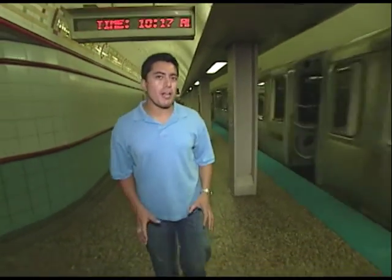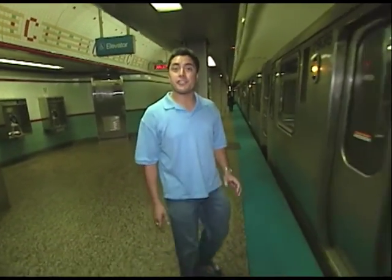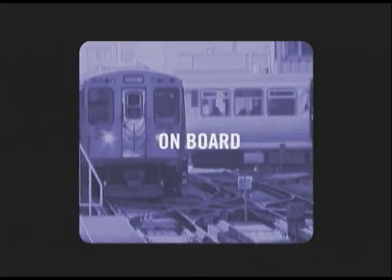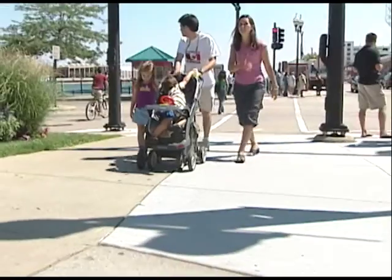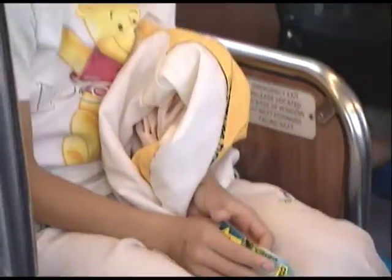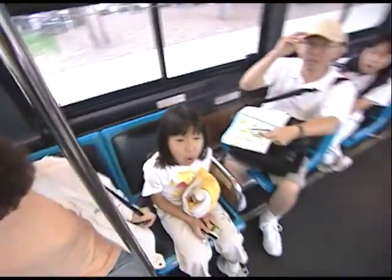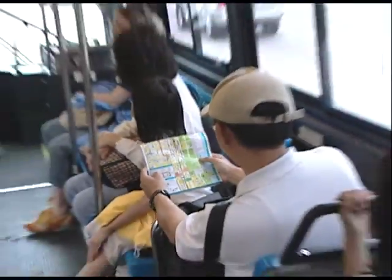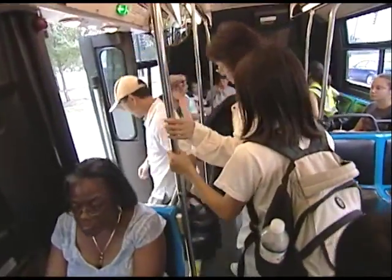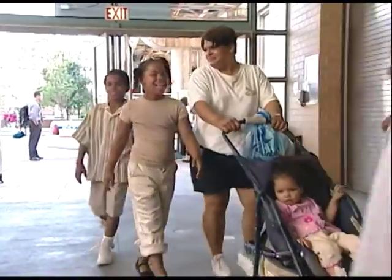For many children, riding the CTA is exciting. It's important to make the experience fun, but also safe. That's why parents and guardians should be aware of a few simple rules before taking children on board. Taking children on the CTA can be an adventure for kids and parents alike, and the CTA wants your experience to be fun — but more importantly, safe. The CTA offers several guidelines and tips to help you travel safely with children.